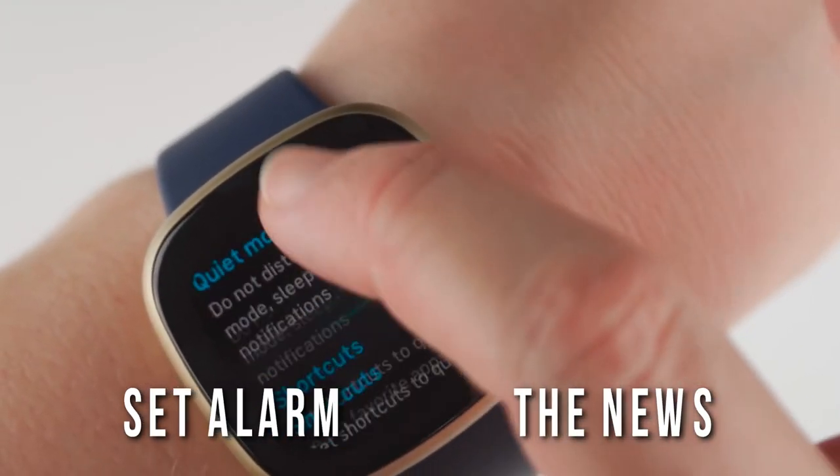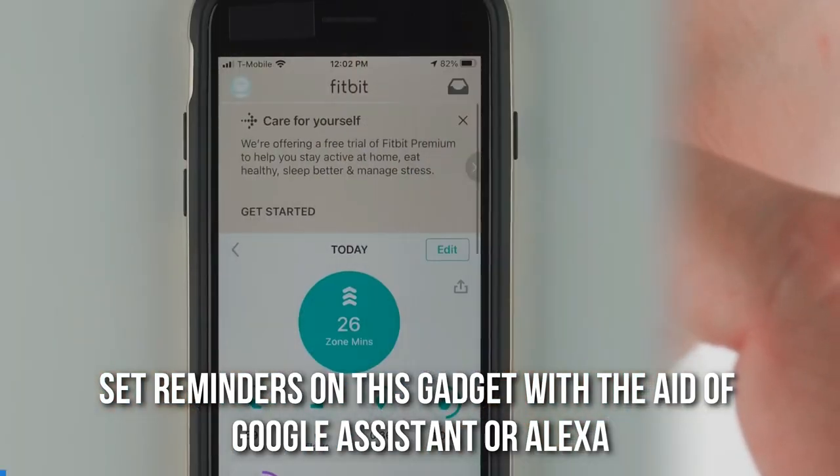You can also set alarms, read the news, or set reminders on this gadget with the aid of Google Assistant or Alexa.